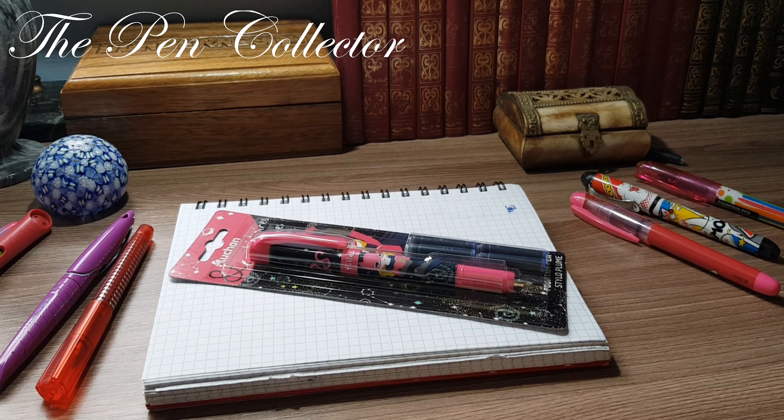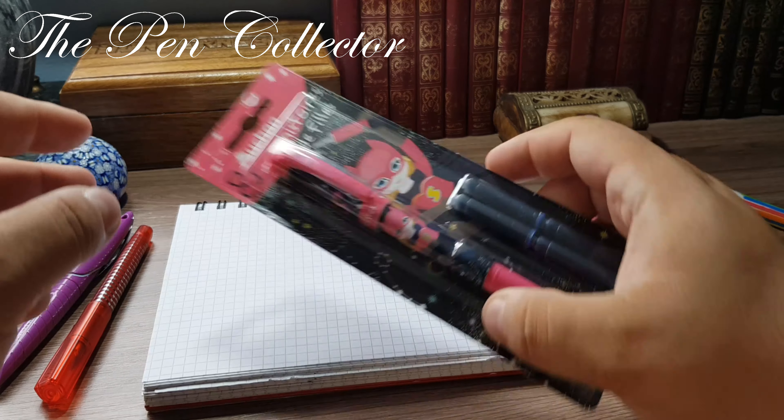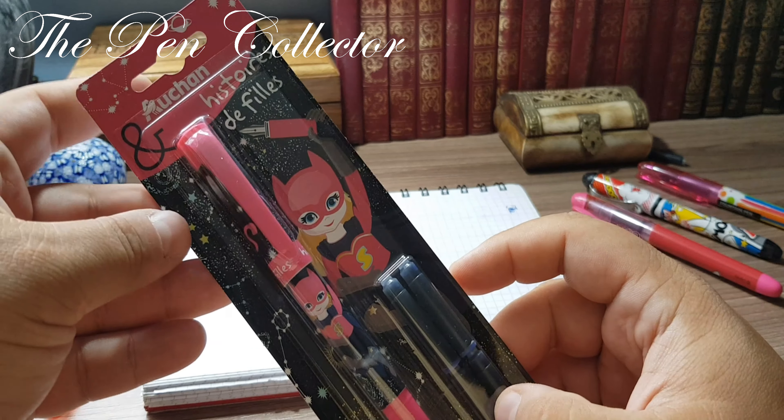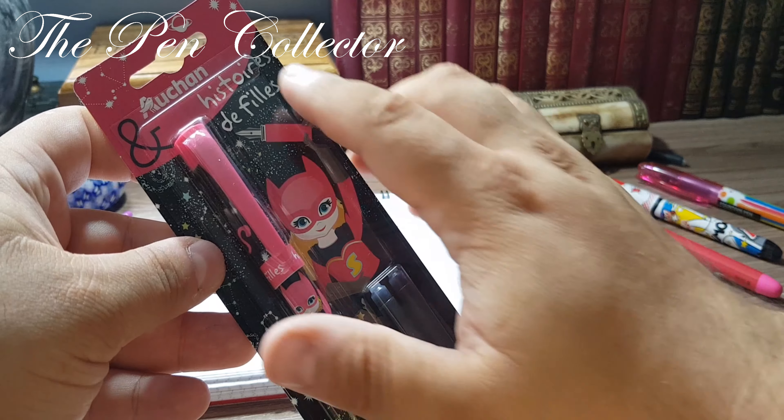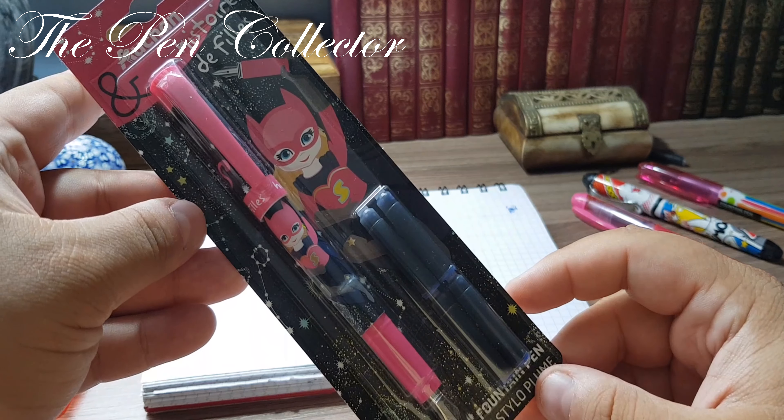Hello and welcome. This episode is especially for girls, or parents that have girls starting the new school year. Welcome to another episode of affordable school fountain pens. This time I have an edition specially for young ladies — an Ocean product which is branded as 'Histoire de Fil', meaning the history, or stories, of girls.